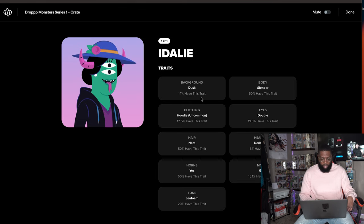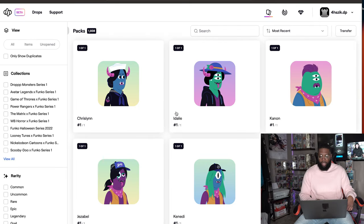Not even sure they have one with a beard — I'll have to look into that. Crate 9890: 14% background, hoodie uncommon, neat hair, horns, seafoam tone, slender body, double eyes, derpy headwear which is epic, and jean mouth. Her hat is actually nice — like she's going to church. Sunday best hat with a hoodie on — that's funny.